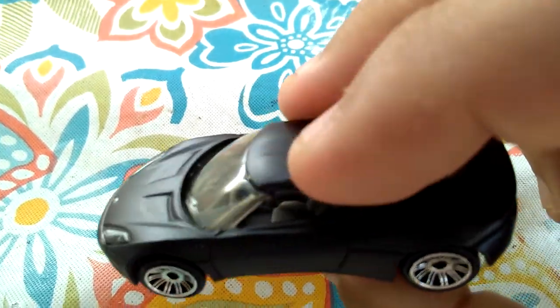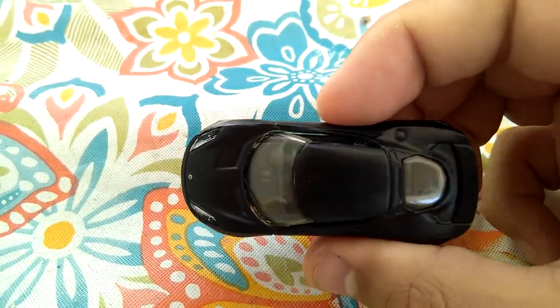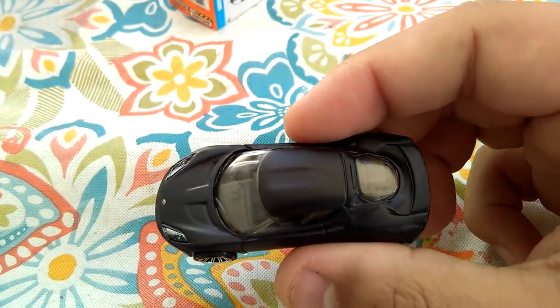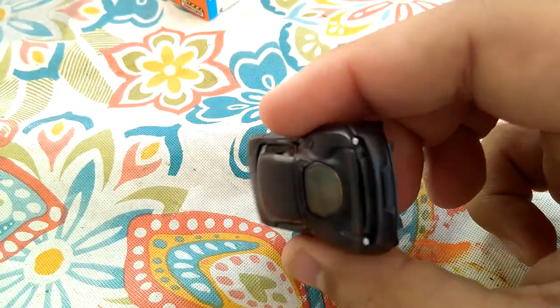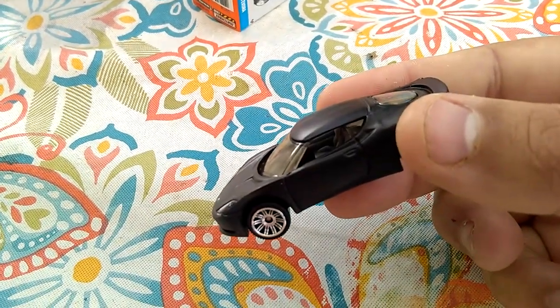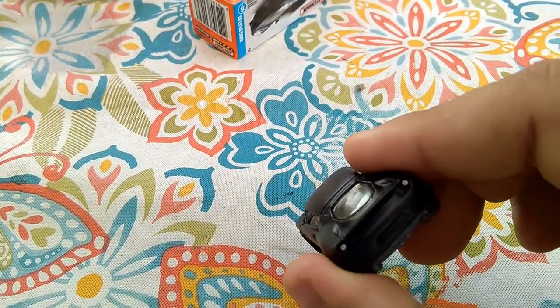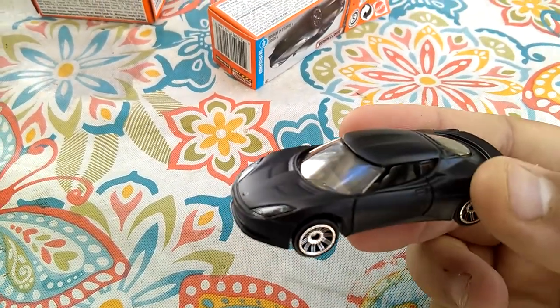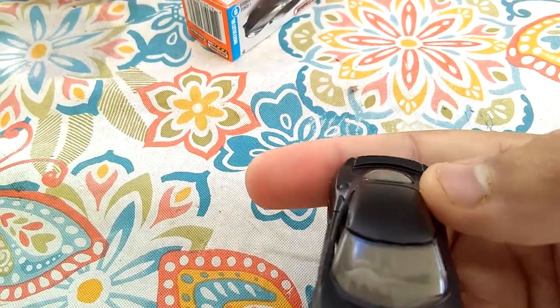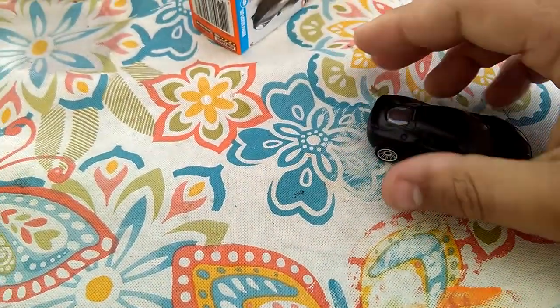Now, I don't know much about Lotus or their car models, but this one's really nice. The only thing I know about Lotus is they don't make too many of their cars — a lot of their cars are limited runs. But yeah, that's a nice car. I really like that one.